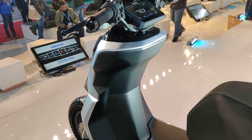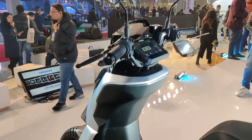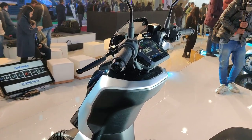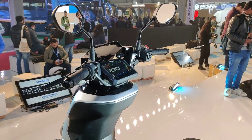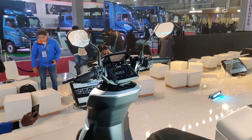This is a product by Greaves Cotton, or Ampere by Greaves, and it's called the NXU. We'll keep bringing you more electric vehicles from Auto Expo, so stay tuned.